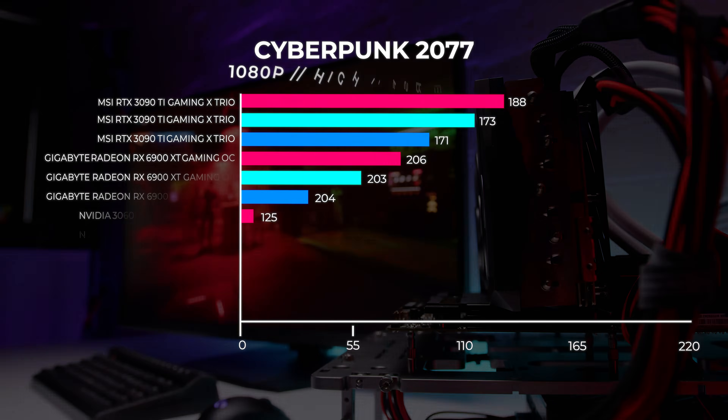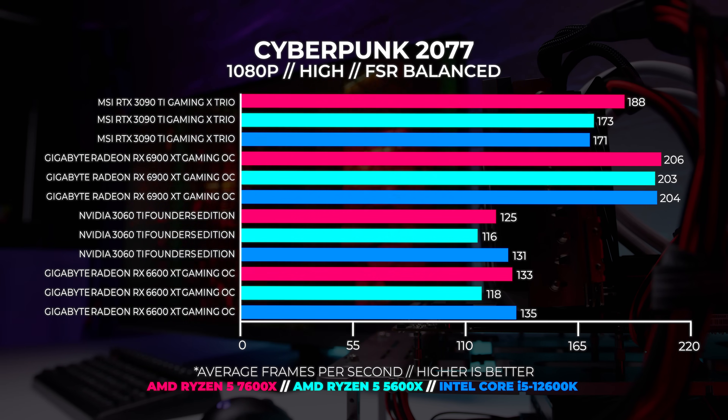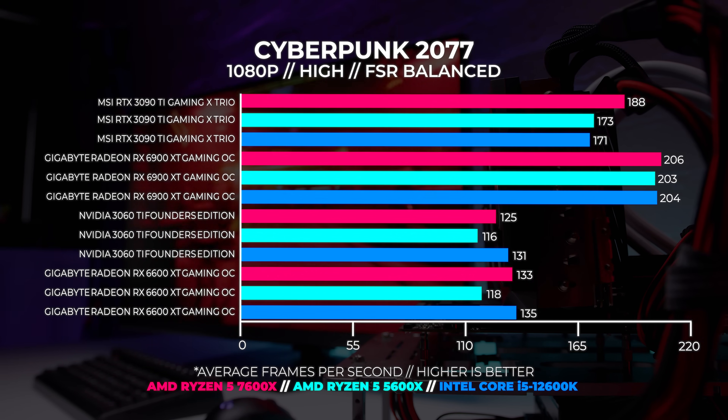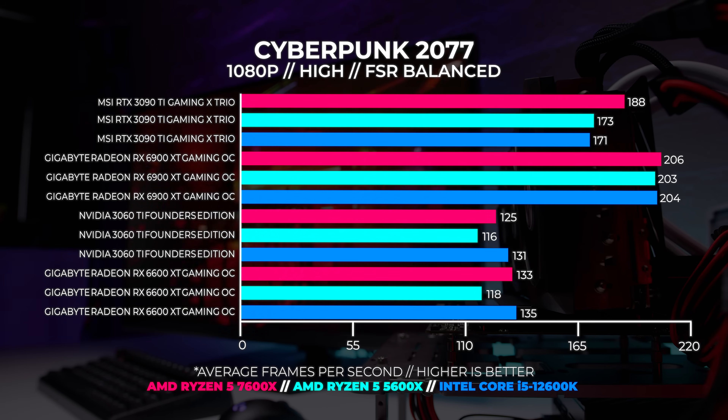We did this one a little differently because FSR is supported by both Nvidia and AMD GPUs. We tested at high settings with FSR set to balanced mode, because for a game like Cyberpunk you need that type of scaling to make it work well. At 1080p, the 7600X and the 6900XT are leading the whole field. With the 3090Ti and the 7600X, it's also on top in that pairing.